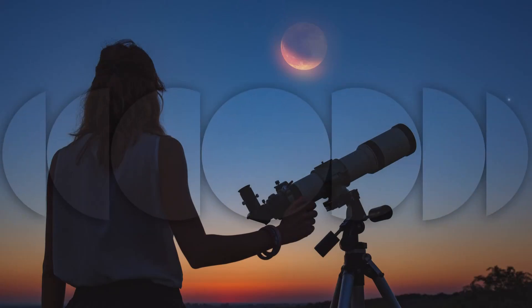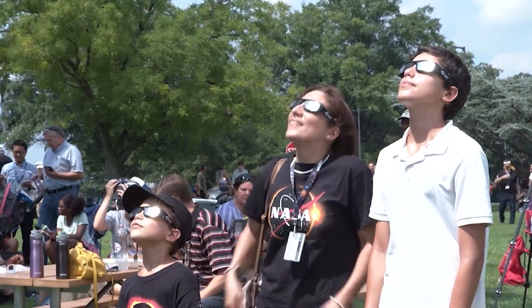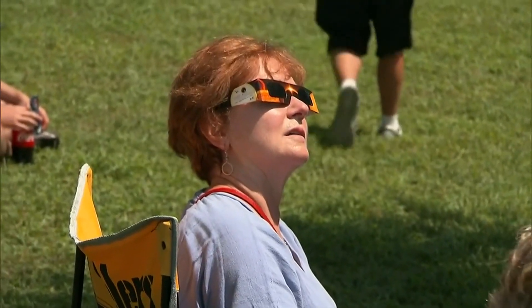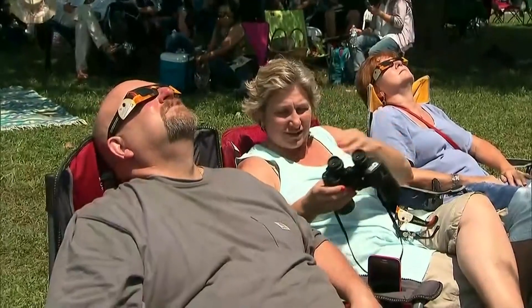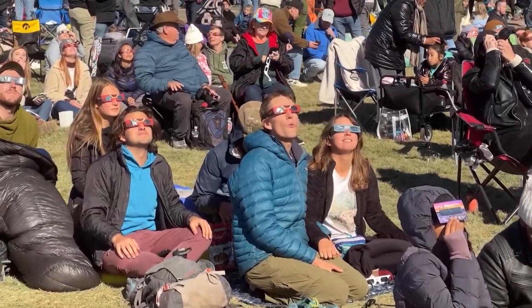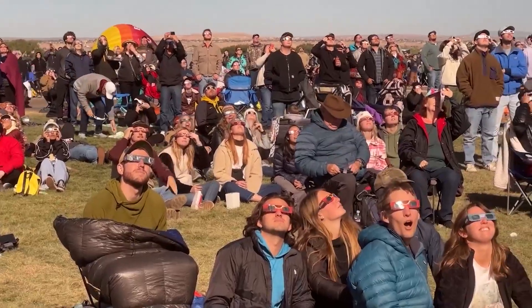5:39 is the time right now — a rare solar eclipse will cross North America this afternoon. It's been almost seven years since a total solar eclipse like this one in the United States. If you plan to be one of those people gazing up at the sky, don't forget to protect your eyes with special eclipse glasses. Regular sunglasses will not do, as eclipse glasses are about 100,000 times darker than sunglasses.